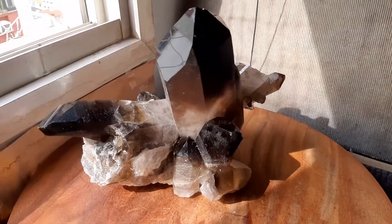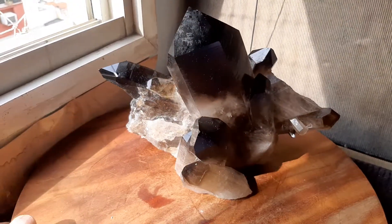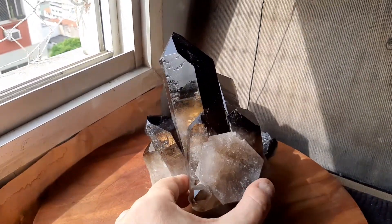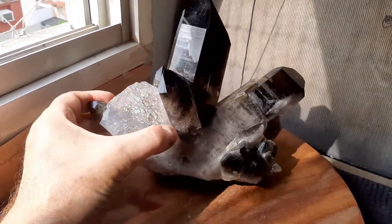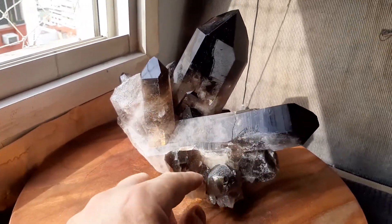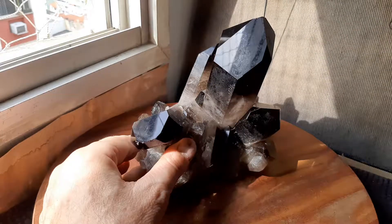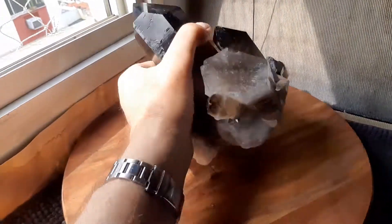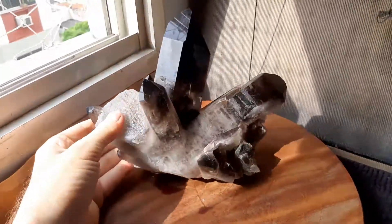This is a beautiful smoky cluster I got from Hinaldo, who went right to the mines and brought it to me. It's a hundred percent natural, you can see it's in great condition. It hasn't been cut — it's just got a flattish bottom so it sits like that.